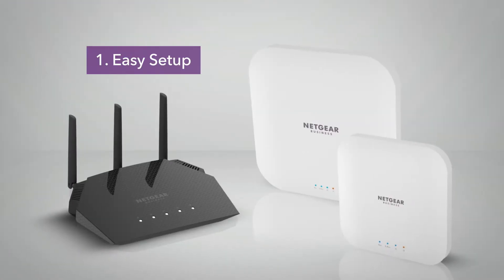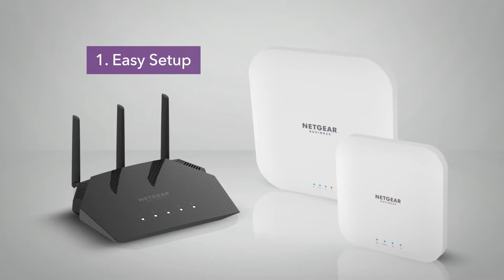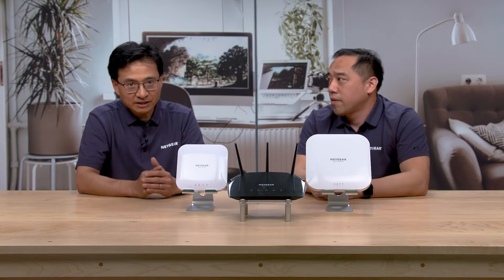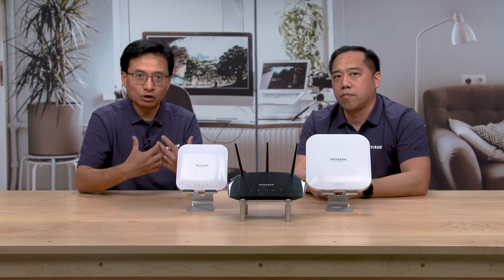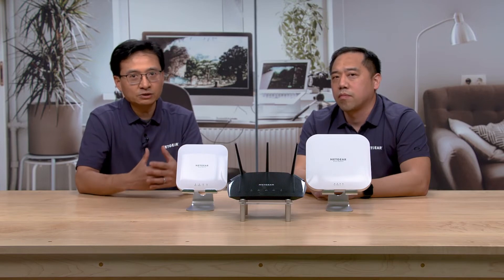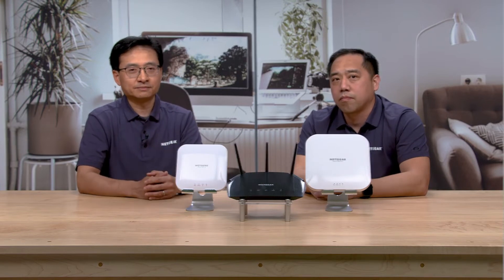I'll be glad to, Randy. First, easy to set up. This is a claim we don't make lightly. We have spent time with actual customers and made changes in both how you initially set up the device and in our packaging and documentation to make it extremely clear and easy for anyone to get up and running in minutes.